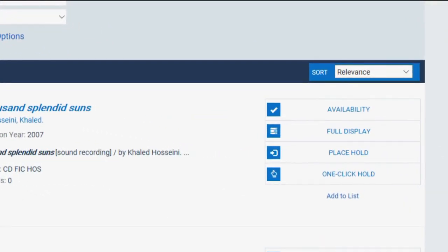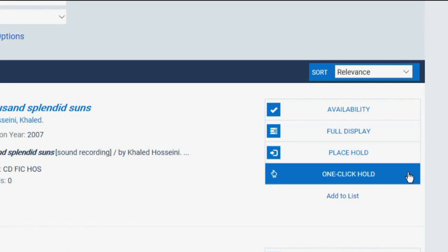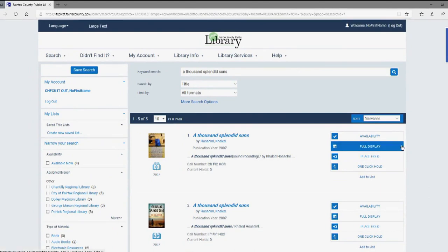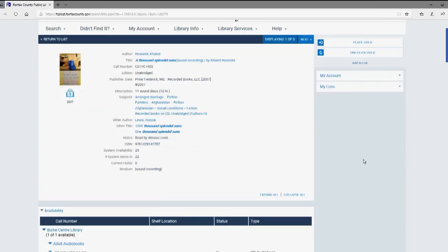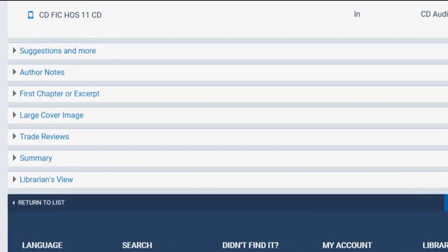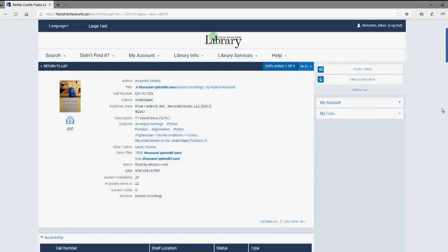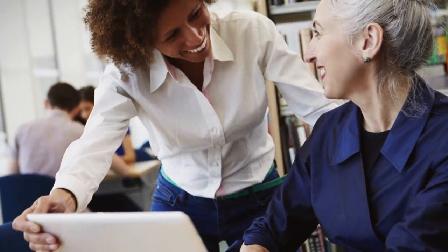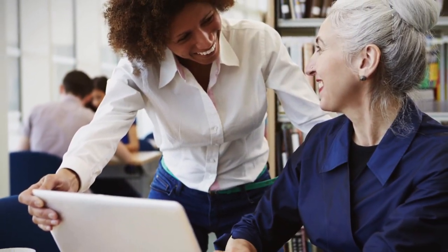Select Place Hold or One-Click Hold to designate a specific branch to pick up your items. Select Full Display to view the book's information, including its call number, summary, similar title and author suggestions, trade reviews, and more. Once you've found your perfect read, you can reserve the item by selecting Place Hold or One-Click Hold if available. You'll receive an email or text message when your selection is ready for pick up. If you have any questions, our librarians are here and always happy to help.